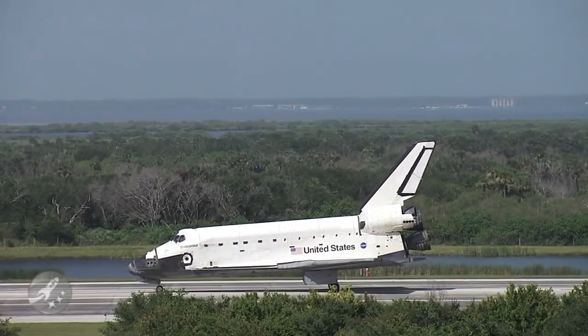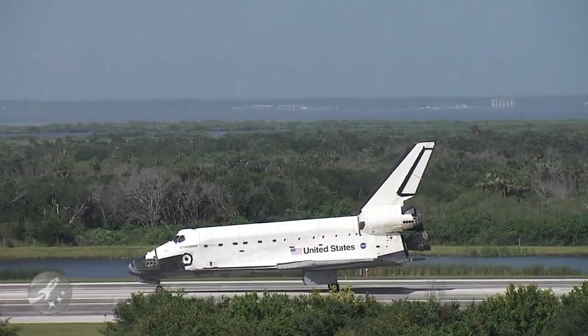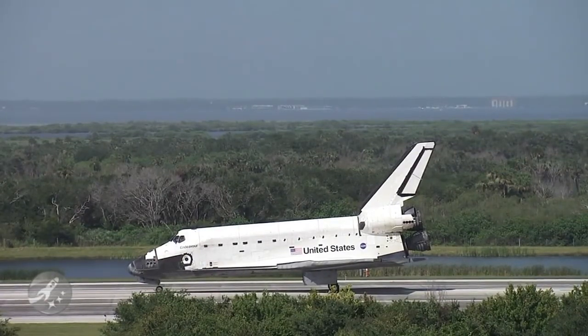Wakata spent 138 days in space for this flight. He was a member of three expeditions — Expeditions 18, 19, and 20 — the first time a crew member has served on three different expeditions on board the International Space Station. He spent 133 days on the actual space station, bringing his total over three flights to 160 days in space.